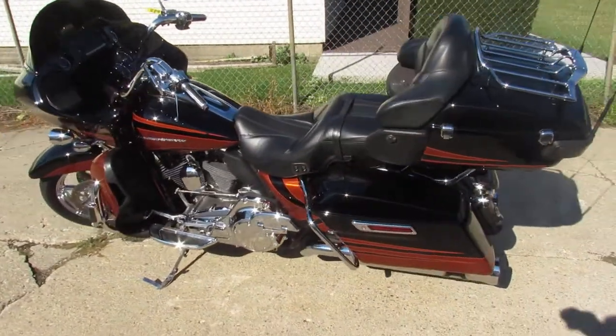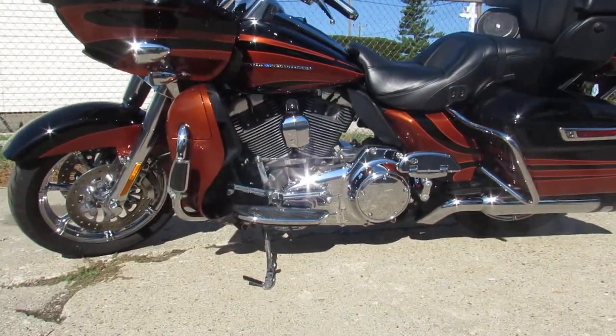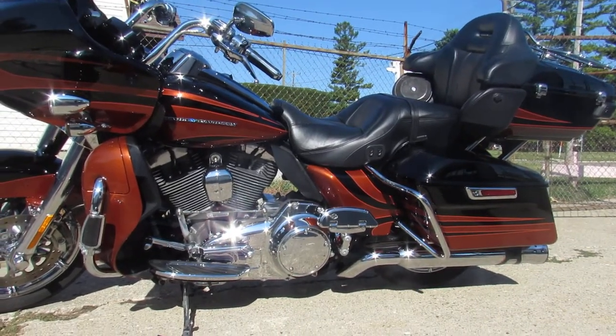Just serviced at the dealership, inspected and ready to ride guys. Turn heads everywhere you go on the Screamin' Eagle Road Glide. Give us a call, we'll get it done — 810-648-9500. We'll see you next time.